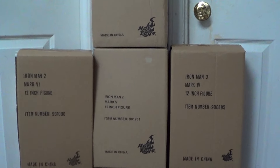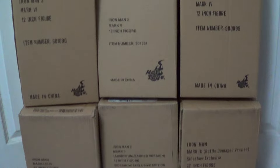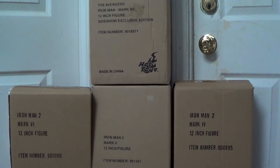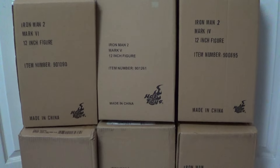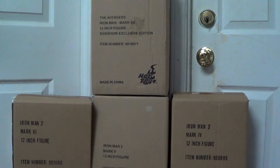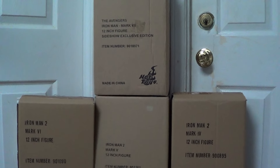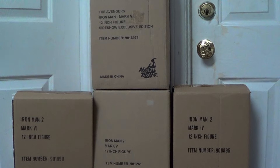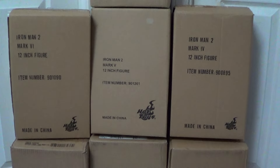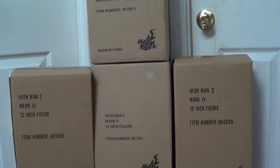I'm selling this as a lot, so I'm not selling these Iron Man figures piece by piece. If you want to buy this as a lot, please send me a personal message and I will reply as soon as possible. Some of my friends told me it's worth more than 3K as a lot. I have no idea how much Hot Toys Iron Man goes for nowadays because I focus on my statues.